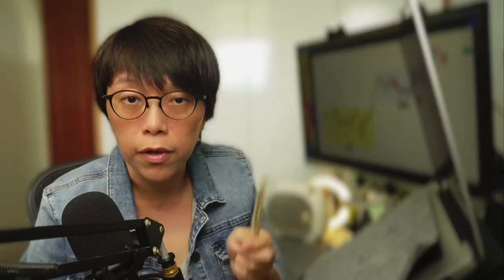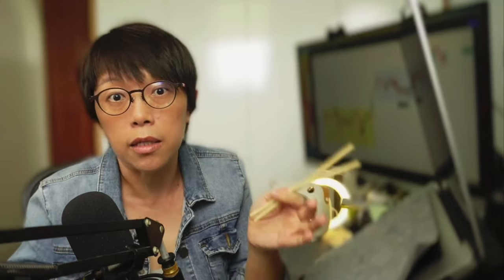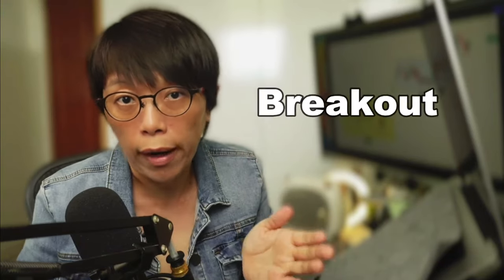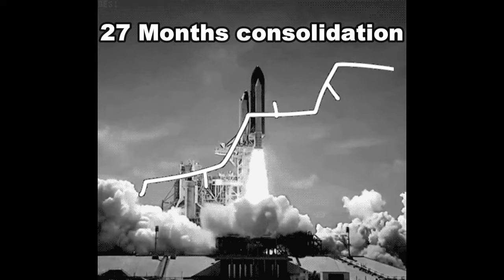For Nikkei 225, if you take a look at the chart, it broke 27 months of consolidation. It's tough to break because 27 months means two years and three months of price being in a range. Consolidated means price doesn't really move anywhere — it goes from the low to the high and back. But one fine day, Nikkei 225 was able to break out, shooting through the high of that 27-month consolidation.